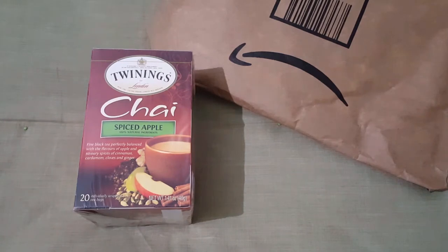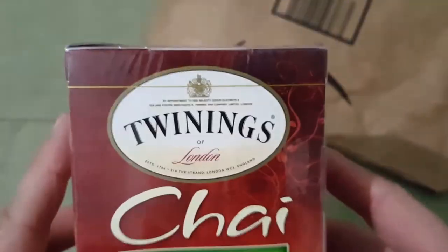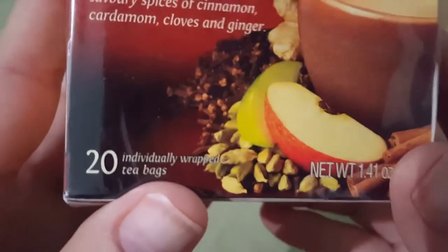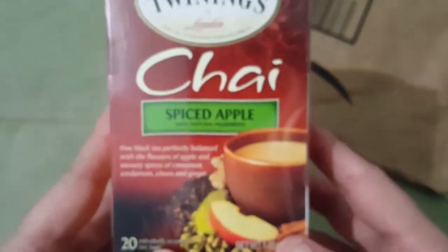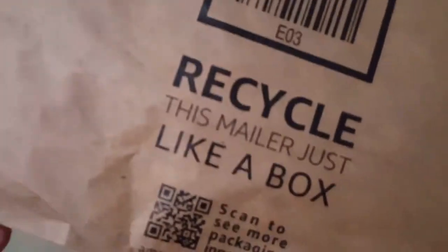I got this chai spiced apple tea. I'm gonna be using this for some crafting items. There are 20 individually wrapped tea bags in here and this one is chai spiced apple. It's a really crinkly, unusual filling package.